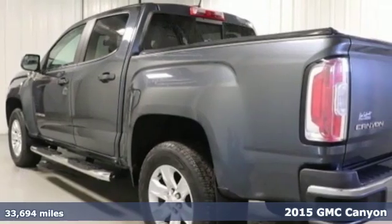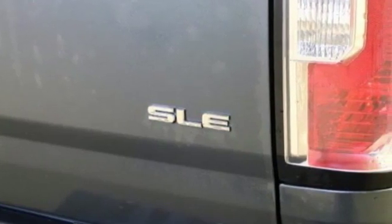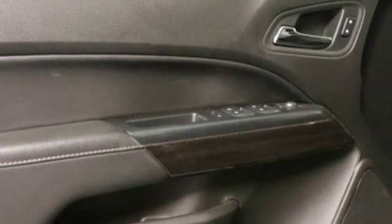Features include automatic transmission, gas pressurized shocks, driver selectable mode, active grill shutters, streaming audio, Wi-Fi hotspot, manual tilting steering column, and aluminum wheels.